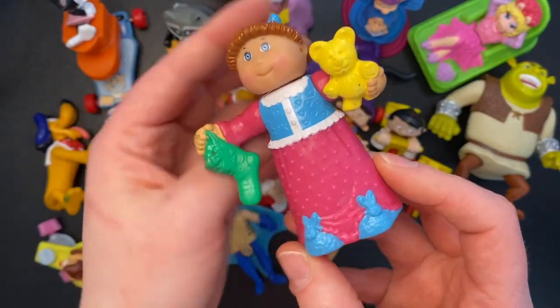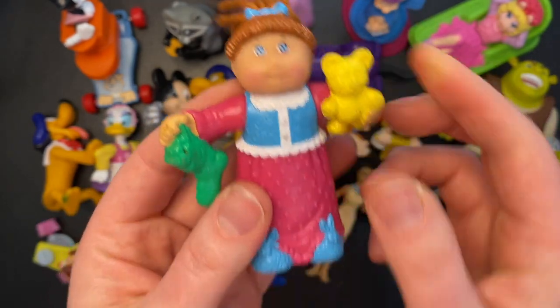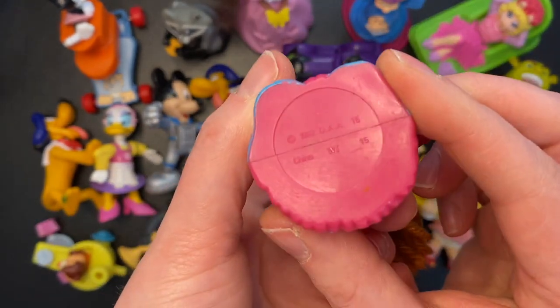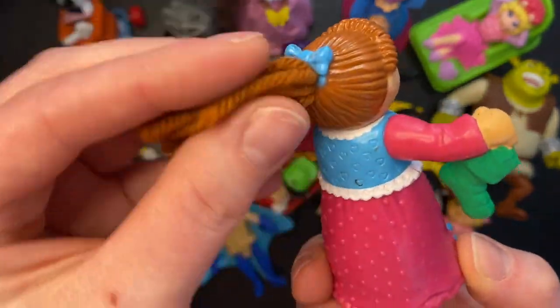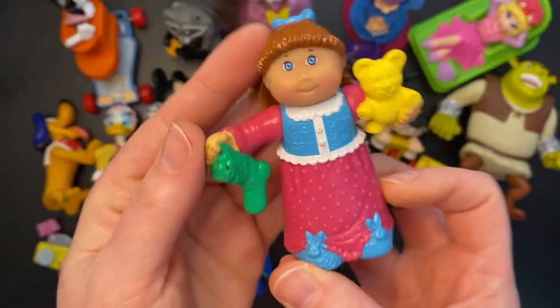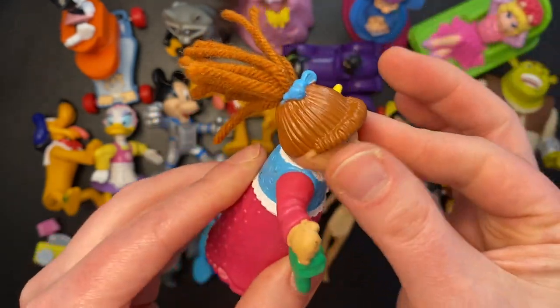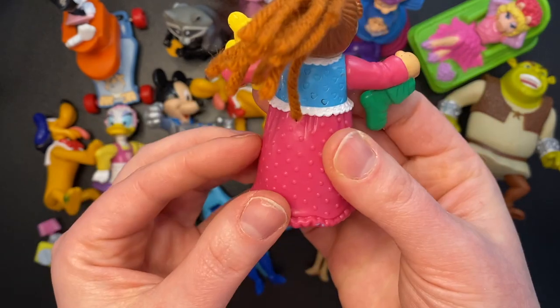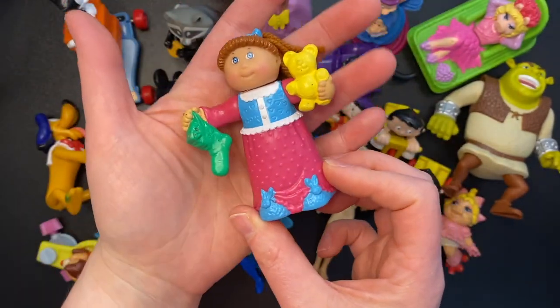A Cabbage Patch Kid figure — this was obviously a Christmas toy that you could get, from 1992. Really happy to have this because I love Cabbage Patch Kids. It even has little yarn hair, so cute — holding a green stocking and a little teddy bear. It needs a little bit of cleaning; it's a little sticky. But overall in good shape and super cute. I'm going to love having this on my shelf.